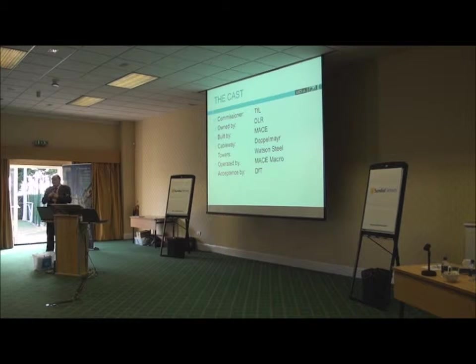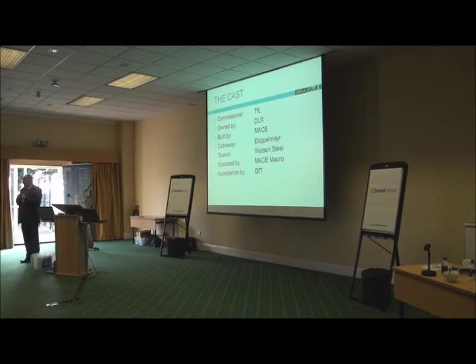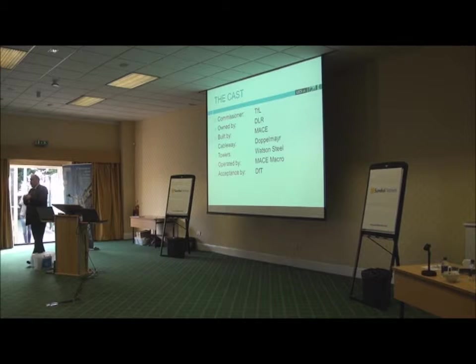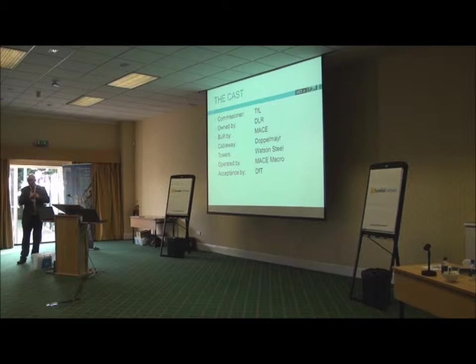The towers were made by Watson Steel because they were commissioned from a sketch by Boris, the Mayor of London. Working for Boris is extremely interesting — I can honestly say I've had more fun on this project than anything else that's ever happened in my life. It's now operated by Mace Macro from an FM point of view because there are specific operational requirements in the standards. It was accepted by the DFT, and my role was to act for the DFT as the legal compliance officer — I had to go over this thing, nuts and bolts, and accept it into service.